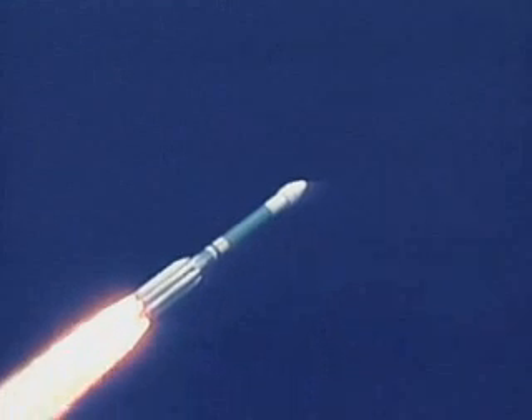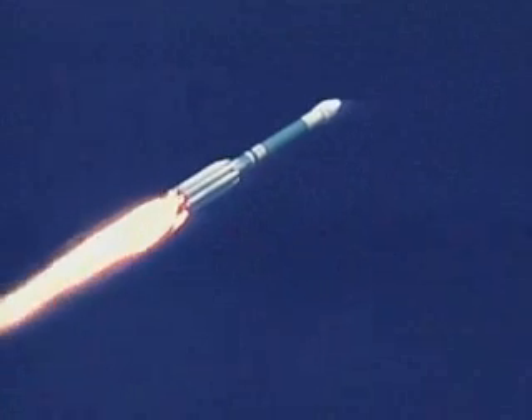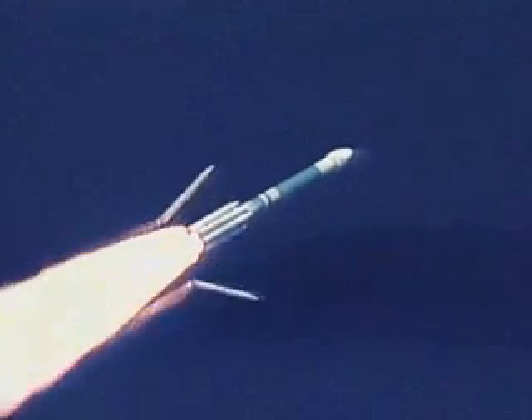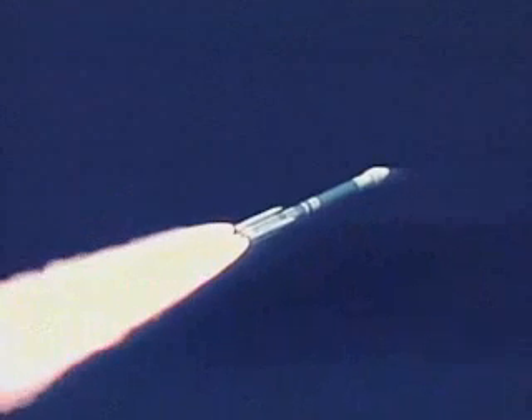All ground start motors have tapered off and we have reached burnout. The air starts have ignited, and all six ground start motors have jettisoned.